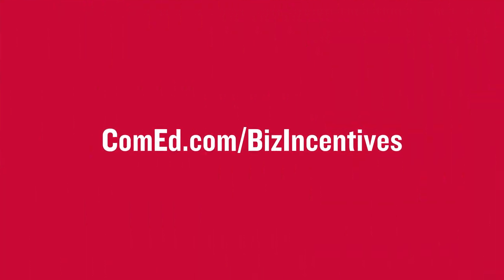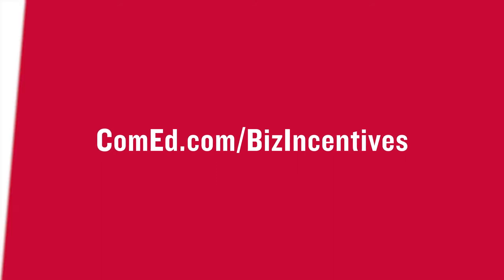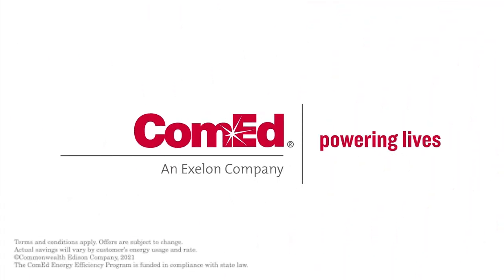Visit ComEd.com/business-centers to see all the ways you can save money and energy. ComEd — powering lives.